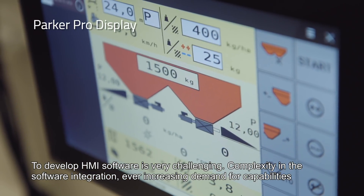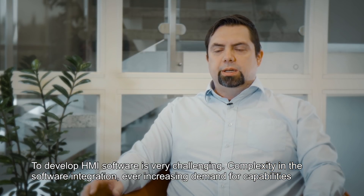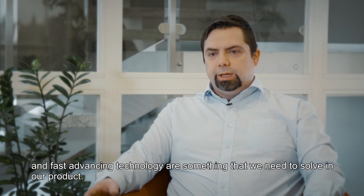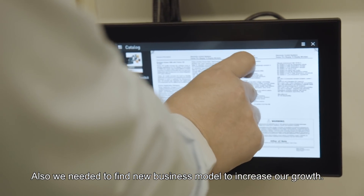To develop HMI software is very challenging. The complexity in the software integration, ever increasing demand for capabilities, and fast advancing technology are something that we need to solve in our product. Also, we needed to find a new business model to increase our growth.